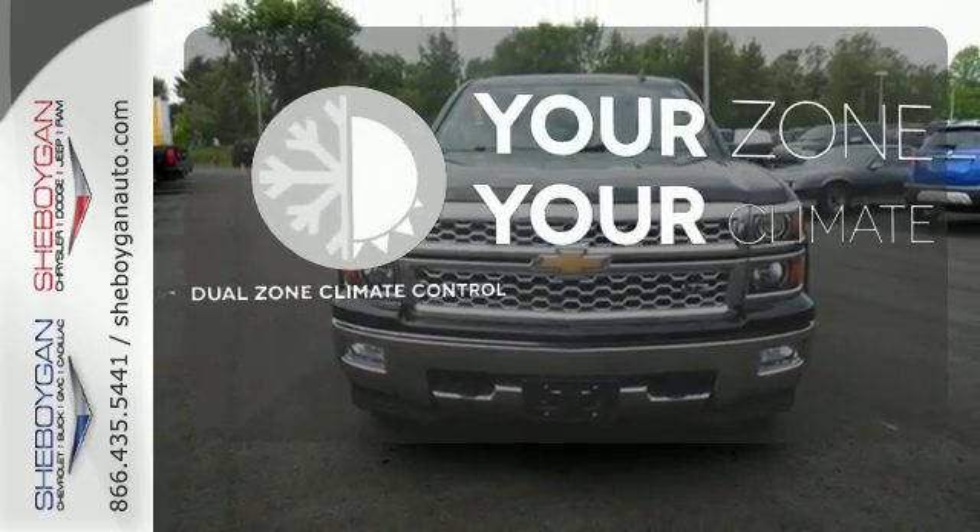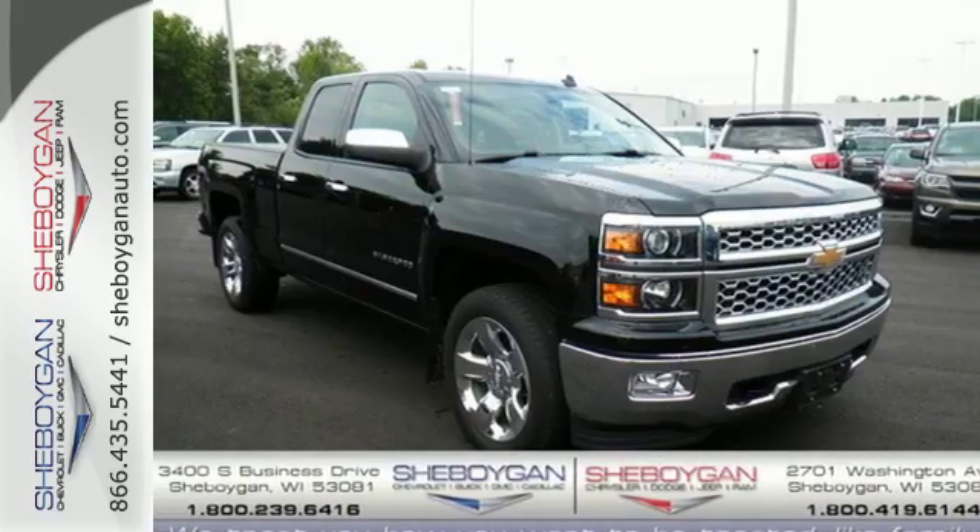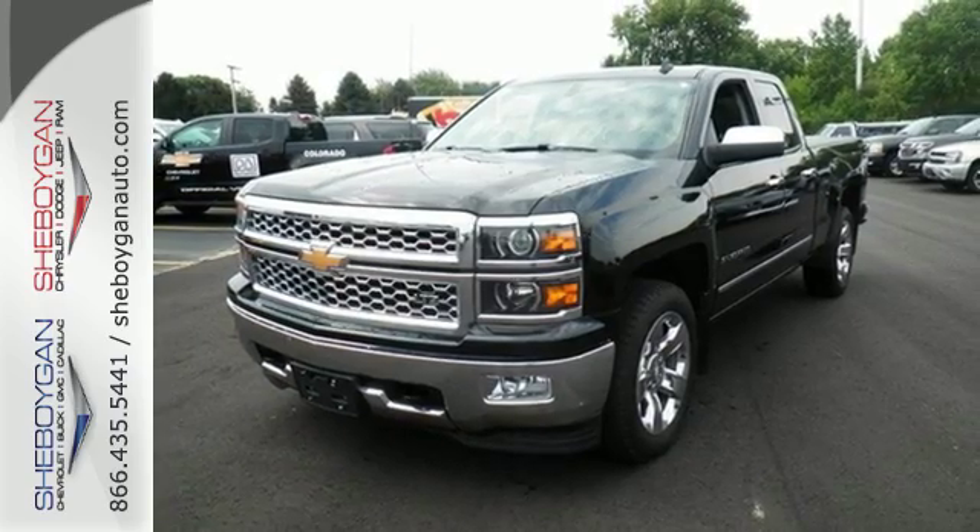It's too hot. It's too cold. Not anymore — with the dual zone climate control. It's stronger, smarter and more capable. Come in for a test drive today.